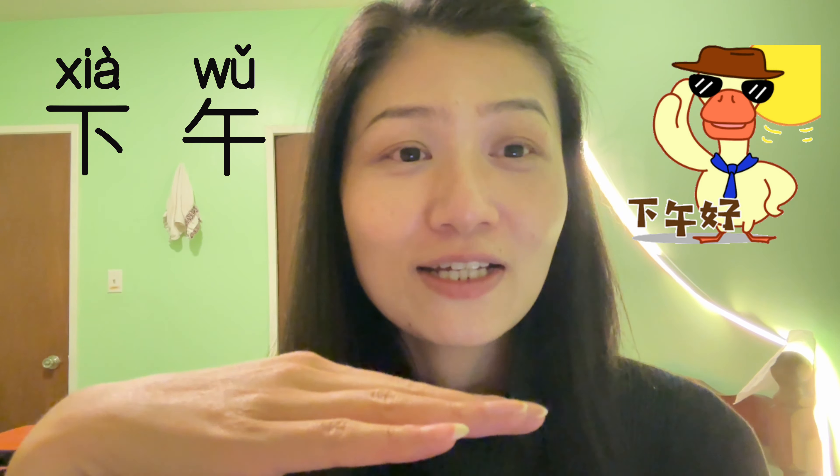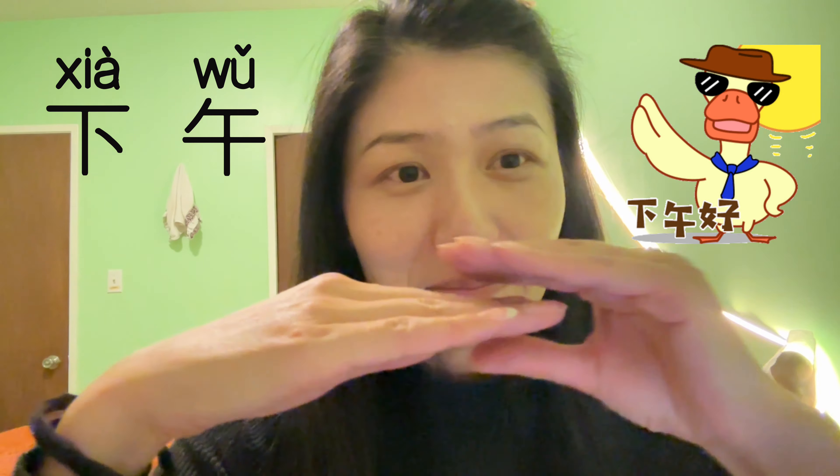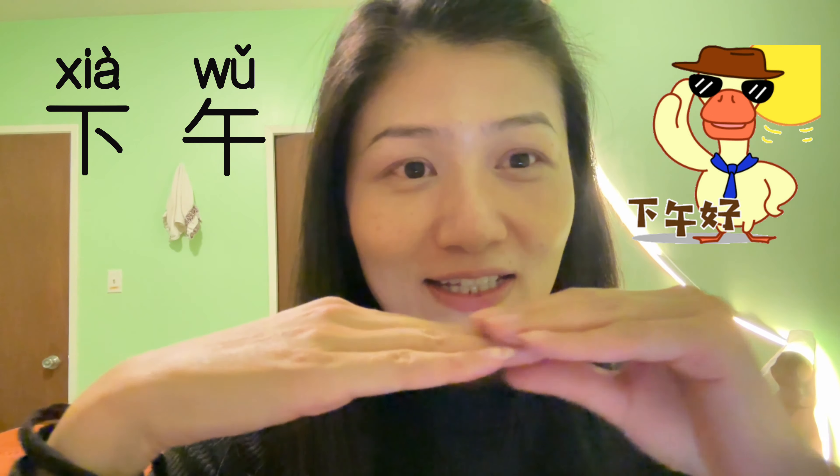Next one will be afternoon: 下午. And then in between — how do you say that? That's middle, right? So we say 中午, which means noon. The 中 character means middle, so 中午 is the middle of the day.